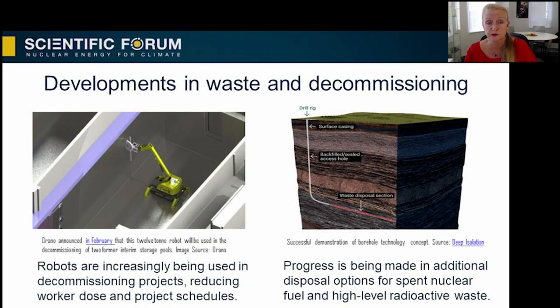Some of the more well-known challenges in nuclear revolve around the back end of the fuel cycle and the end of the plant's life cycle. Here too, we see some big and important changes happening. On decommissioning, a number of important topics are being addressed through international cooperation and exchange between various research programs. The IAEA has made a variety of valuable resources available on its Nucleus website. Important recent examples of technical innovation in decommissioning include automation and robotics.